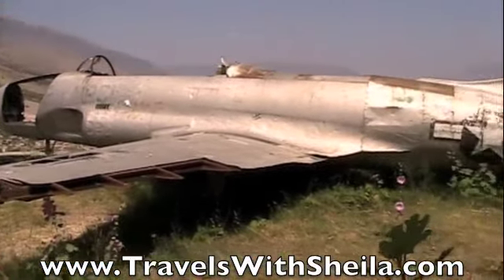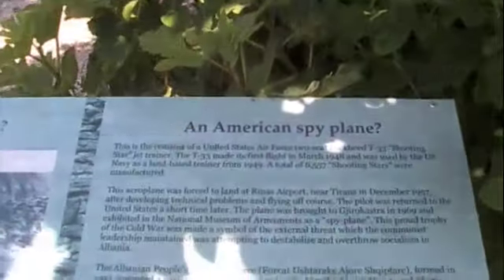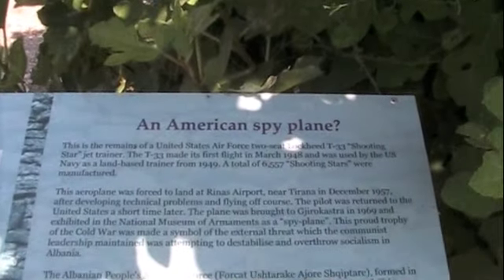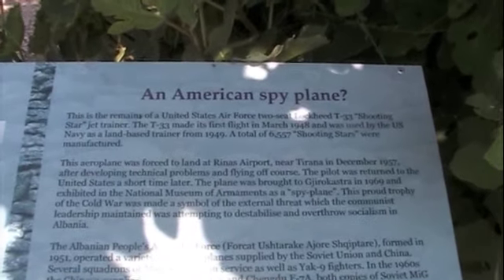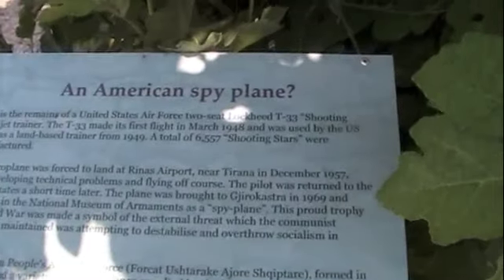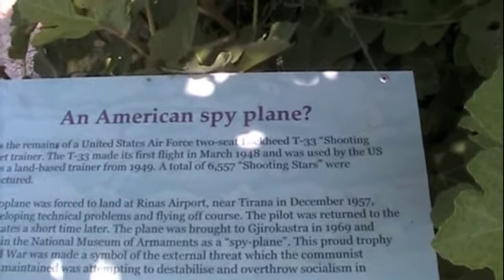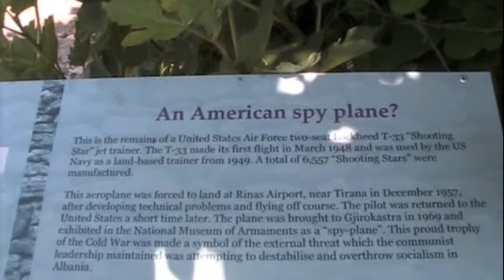There's an old plane up here at the citadel. We thought maybe it's a MiG or something like that. No — it's the remains of a United States Air Force Lockheed. They're not quite sure whether or not it was a spy plane. Supposedly it was forced to land at Rinas Airport in December 1957 after developing technical problems. They did return the pilot to the United States a short time later.